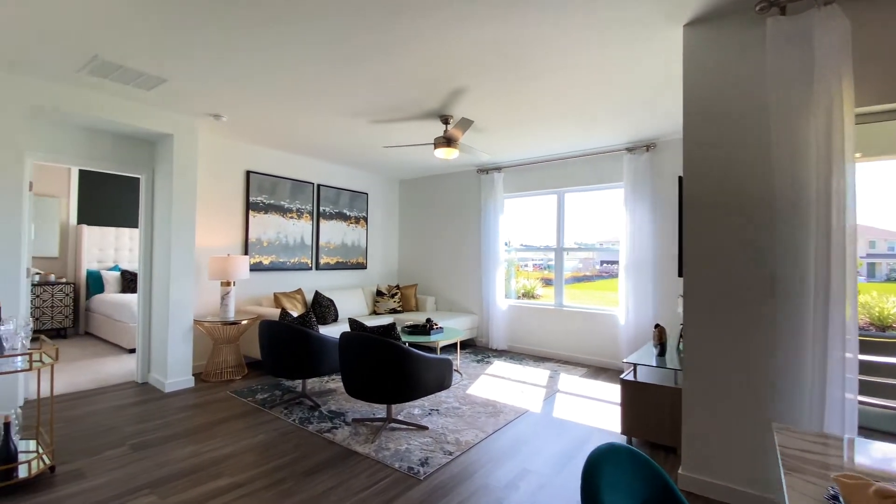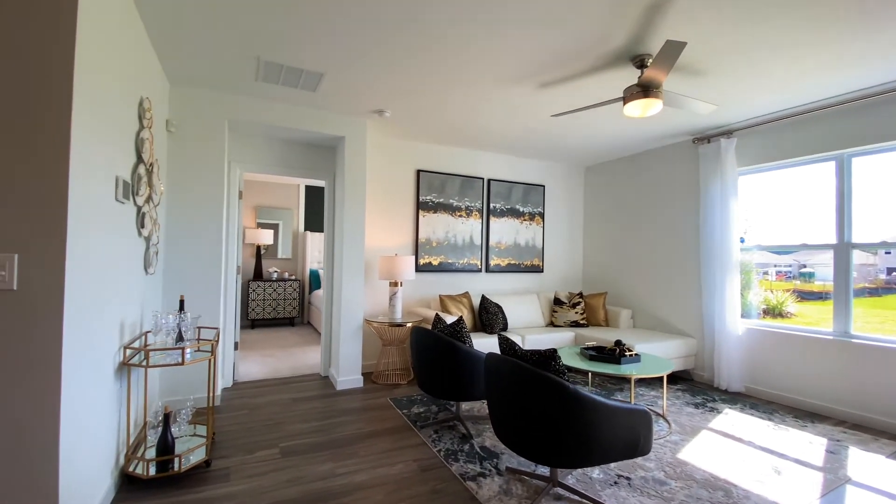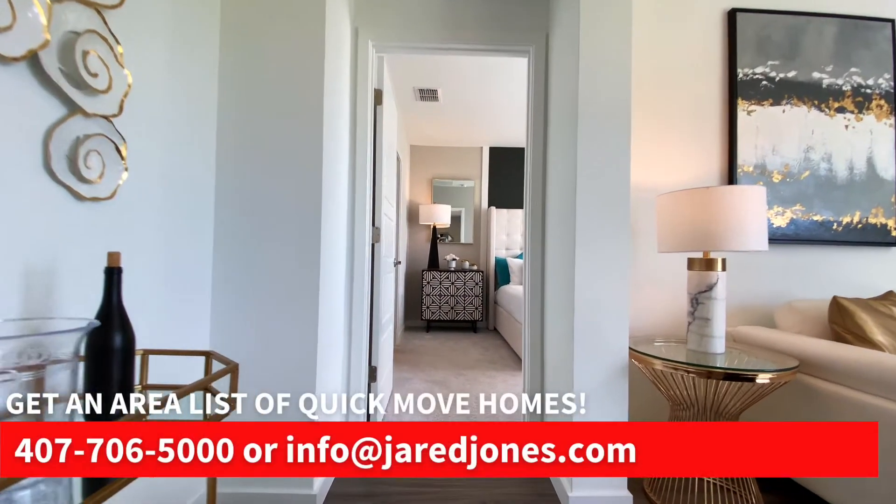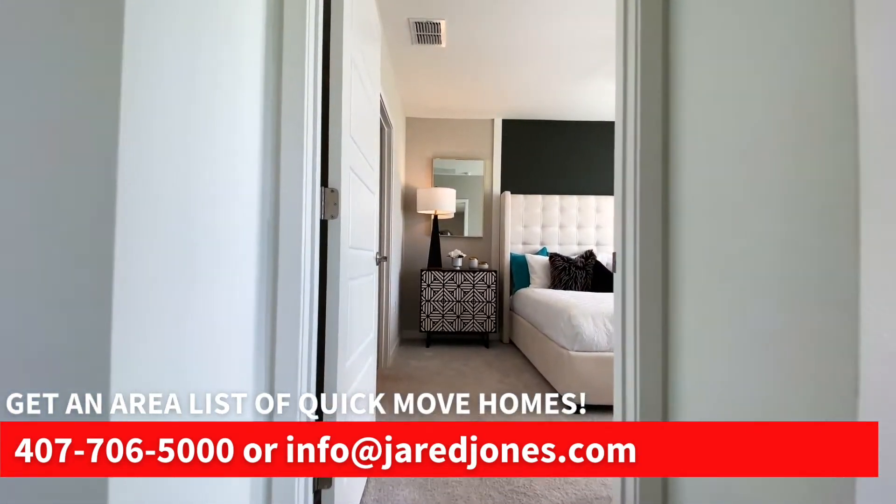Davenport, Claremont, Tampa, Wesley Chapel, Mars, Saturn, Neptune, Pluto — wherever you want, I can find it. I'm sure of it.